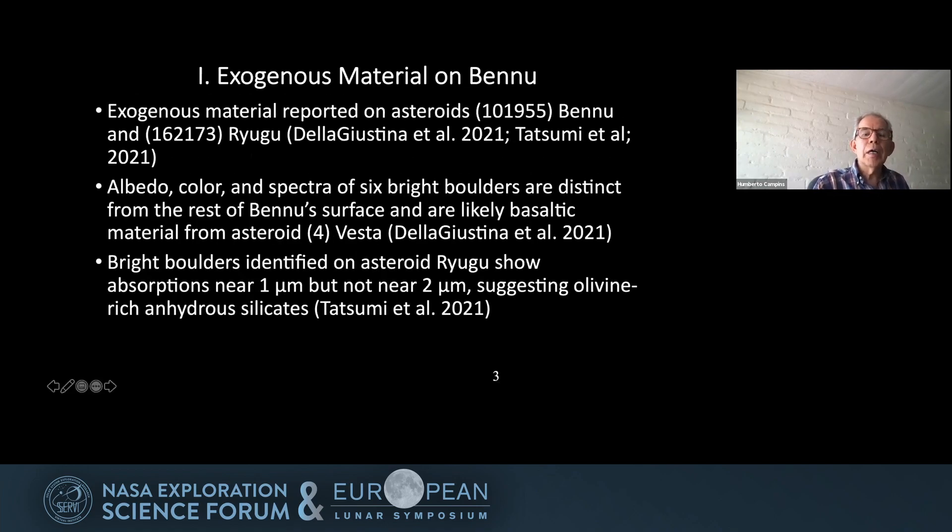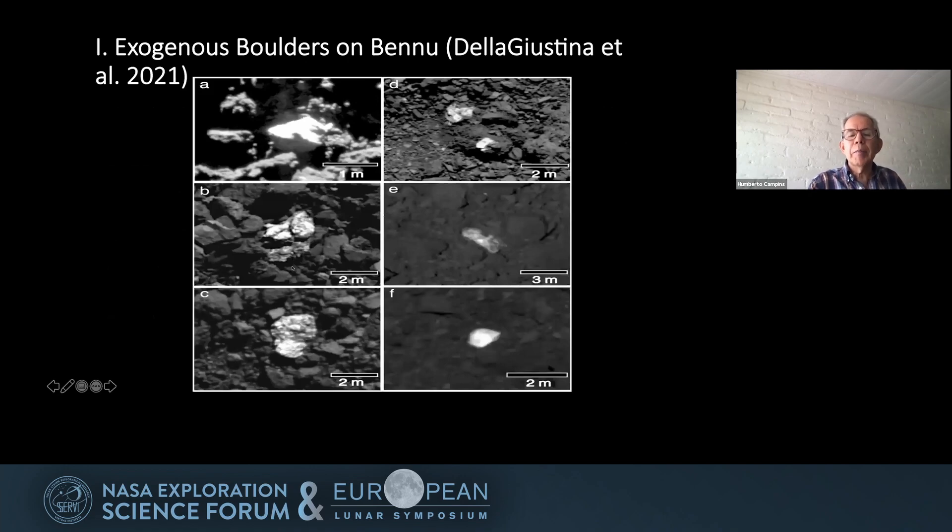De la Justina et al. 2021 used albedo, color, and spectra of six bright boulders on Bennu that were very distinct from the rest of the surface and are likely basaltic material, specifically from Vesta. Tatsumi et al. 2021 identified bright boulders on Ryugu that show absorptions near one micron but not near two microns, suggestive of olivine-rich hydrosilicates consistent with ordinary chondrite material. Here are the six boulders identified by de la Justina et al. 2021 on Bennu.